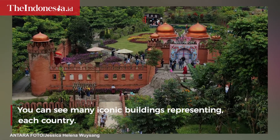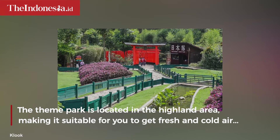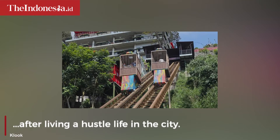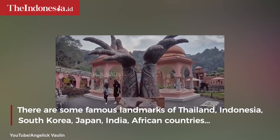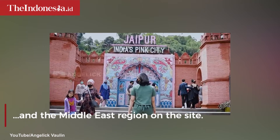You can see many iconic buildings representing each country. The theme park is located in a highland area, making it suitable for fresh and cold air after living a hustle life in the city. There are famous landmarks of Thailand, Indonesia, South Korea, Japan, India, African countries, and the Middle East region on the site.